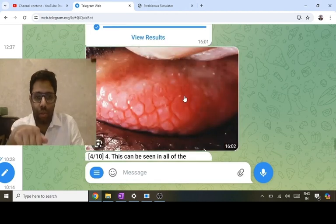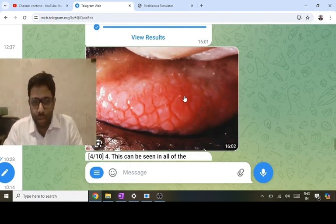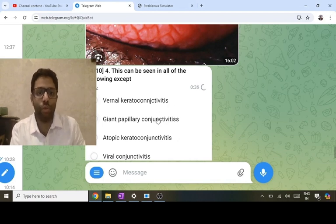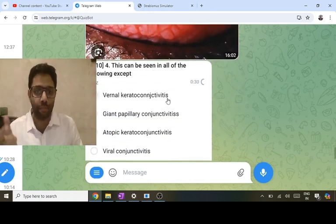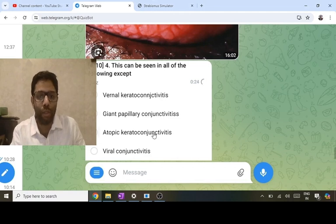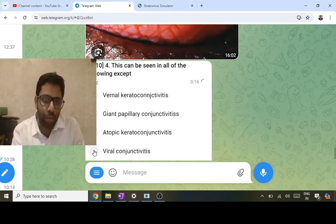[Repeat section] Upper tarsal conjunctiva showing cobblestone papillae — specific for allergic conjunctivitis. Types include vernal keratoconjunctivitis, giant papillary conjunctivitis, and atopic keratoconjunctivitis. Viral conjunctivitis causes follicles (sago-grain appearance), not papillae. Vernal kerato: young boy, itching, summers. Giant papillary: reaction to contact lens or sutures. Atopic kerato: young patient with chronic allergy. Follicles favor infection; papillae favor allergy.